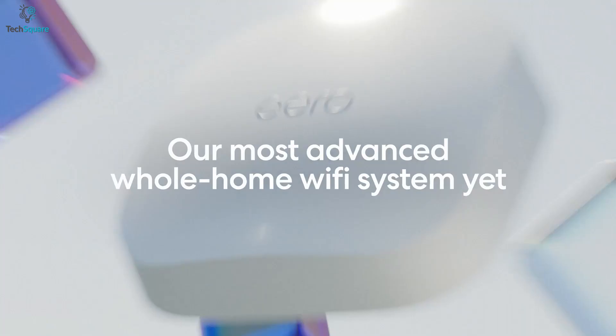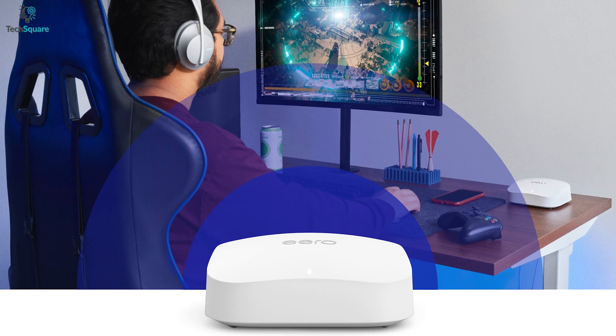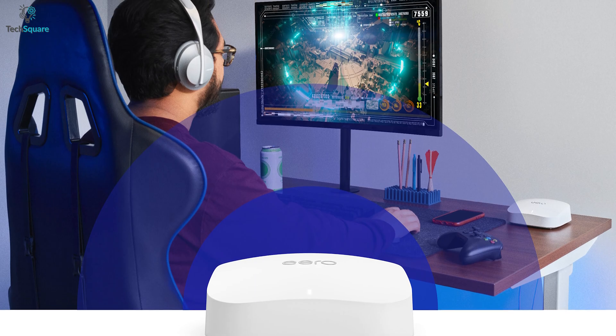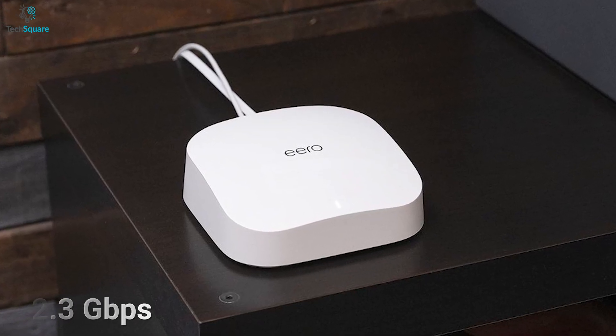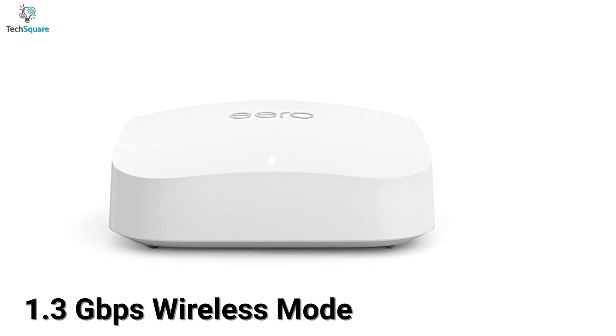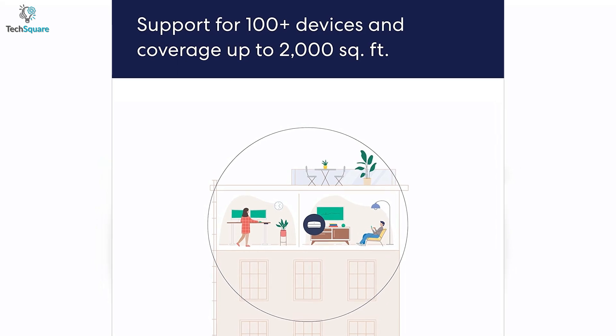The Eero Pro 6E is a tri-band mesh Wi-Fi system that delivers a decent wireless connection with the strongest security protocols for your smart devices. This device supports network speeds up to 2.3 Gbps in wired connection and up to 1.3 Gbps in wireless mode. For a stable connection, you can get up to 2000 square feet of network coverage.